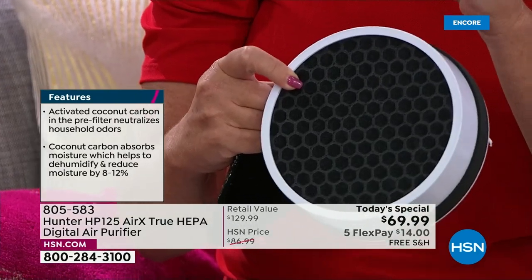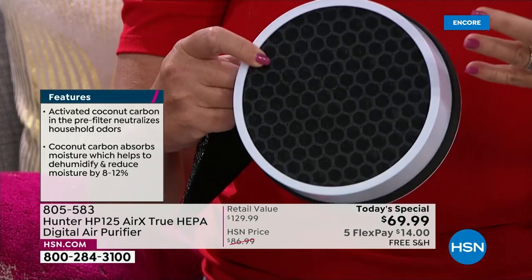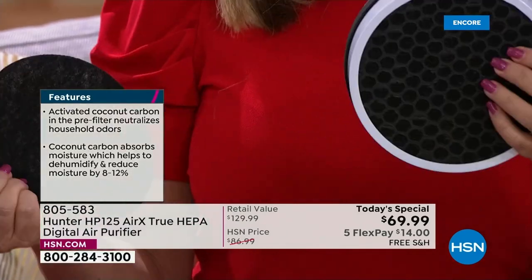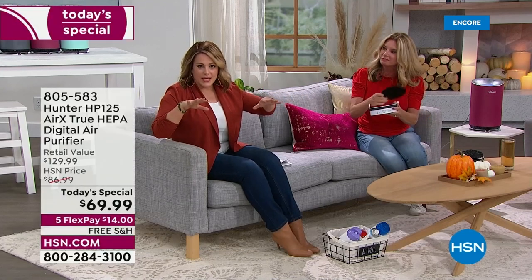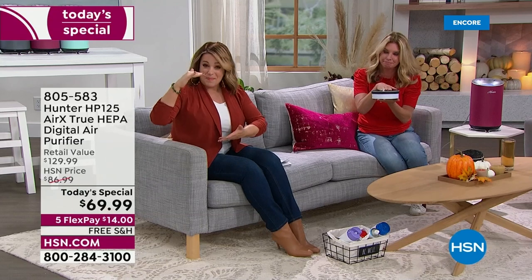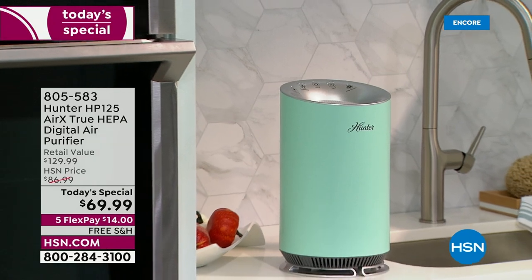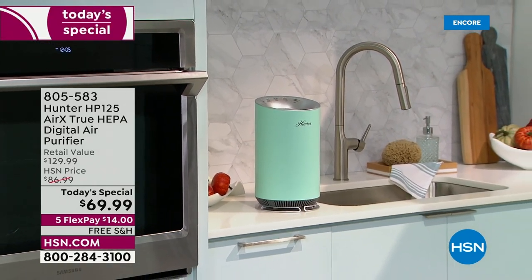The coco carbon fiber also tackles VOCs — volatile organic compounds. Things like the fumes from a new mattress, hairspray, nail polish. You're getting three levels of filtration in a unit that's really pretty, compact, and sleek, so it doesn't look like an eyesore in the home you've put so much love into decorating.